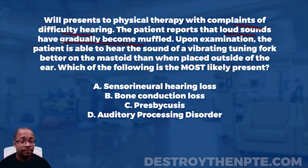The Rinne's test — R-I-N-N-E apostrophe S — is a test you definitely need to know for the NPTE. We take a 512 Hz tuning fork, strike it, and place it on the patient's mastoid process of the suspected side. We ask the patient if they can hear it, and then we want the patient to let us know when they can no longer hear it. That's the first part of the test.